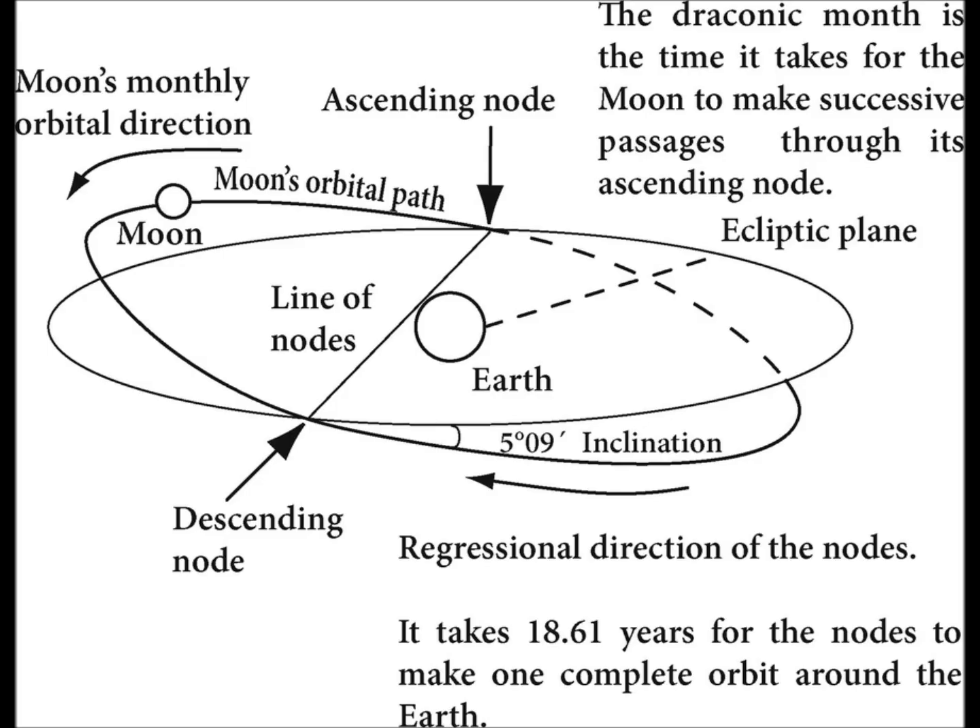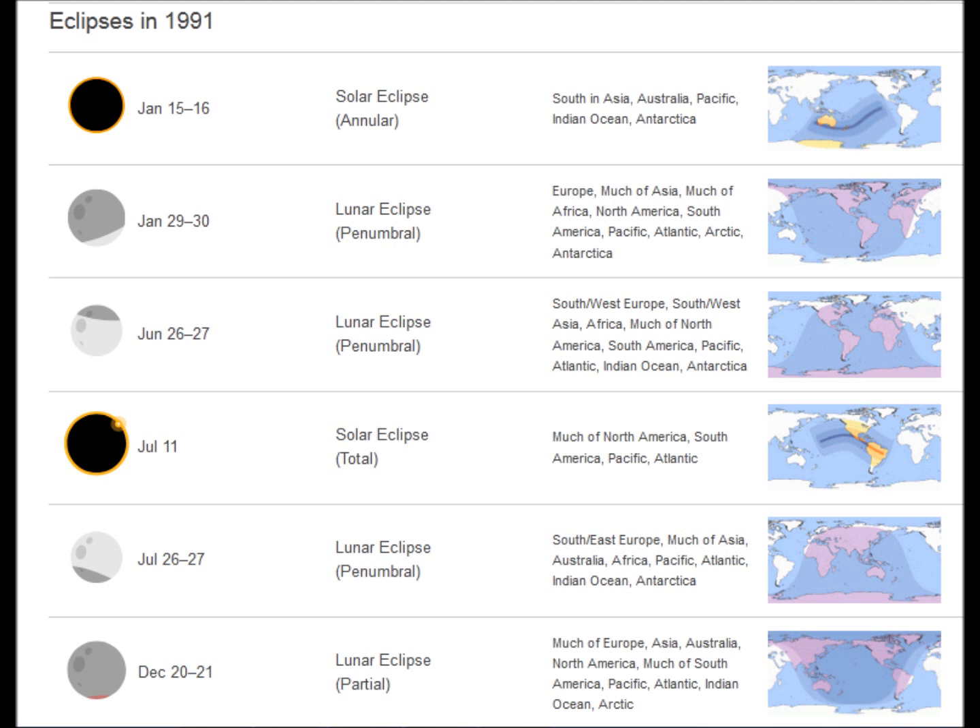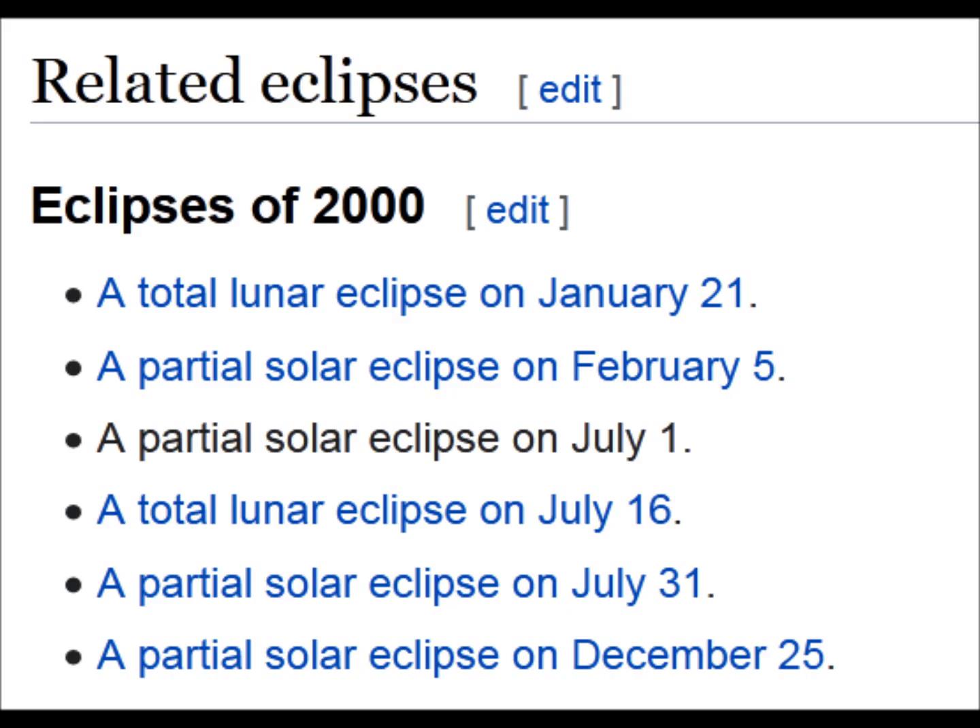In 1991, we had six eclipses — that's a pretty good number; normally we have four or five. Half a draconic year later, nine years, it comes back to the ecliptic and reaches the opposite node. In 1982, nine years prior, I believe there were seven eclipses. Six and seven are the highest you're going to get in a year. So we're defining where the Moon was by the eclipses — the lunar standstills were in 1991 and 1982. And then in the year 2000, we had a partial solar eclipse on July 1st, and 30 days later when the Moon came back around it eclipsed again — two eclipses in a month tells you the Moon was on the ecliptic.